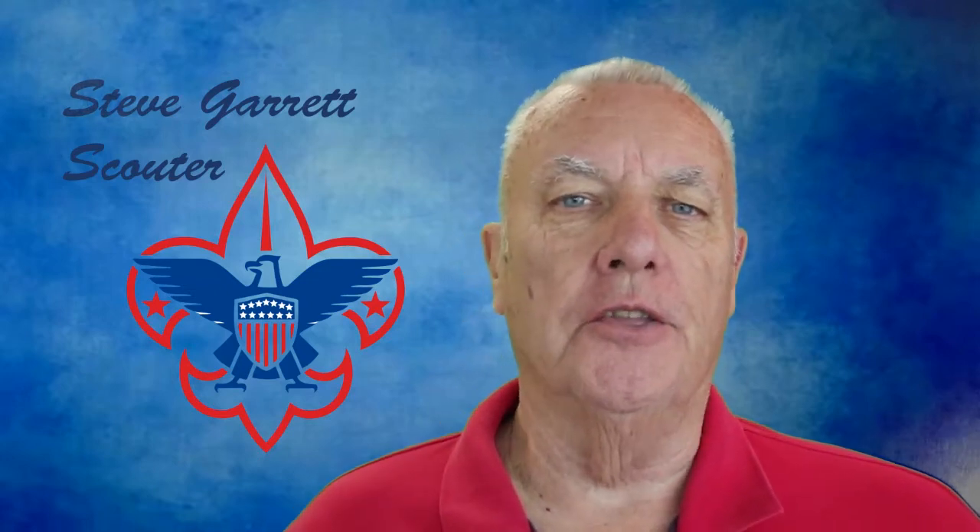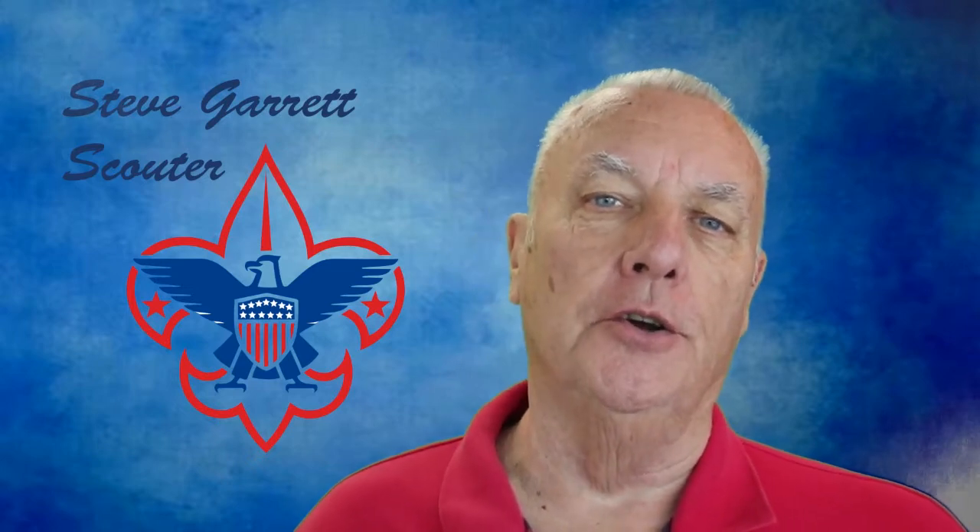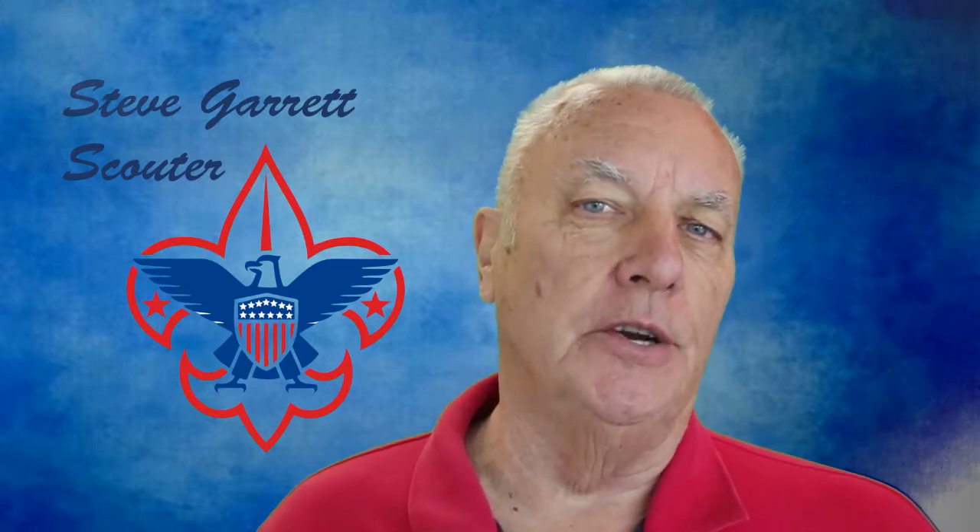Hi, I'm Steve Garrett. I'd like to share a thought with you about scouting. In particular, I'd like to share a thought or two about the Space Exploration Merit Badge.